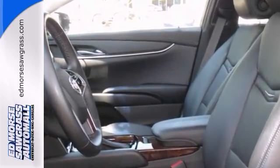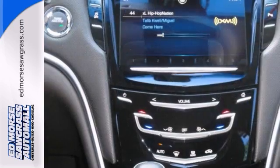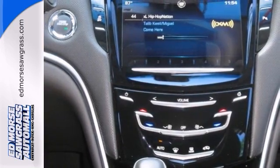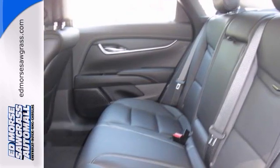This XTS comes nicely equipped with a Bose premium sound system so you can be rocking while you're rolling. It's got the OnStar and the dual zone climate control to keep everybody comfy.